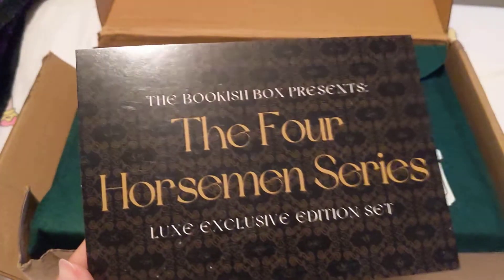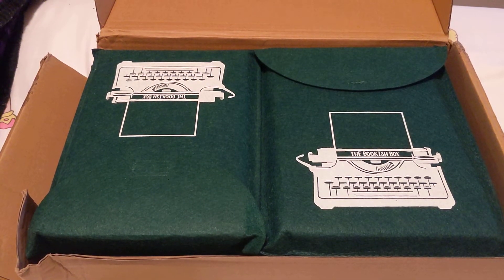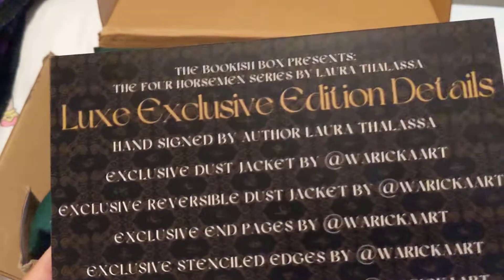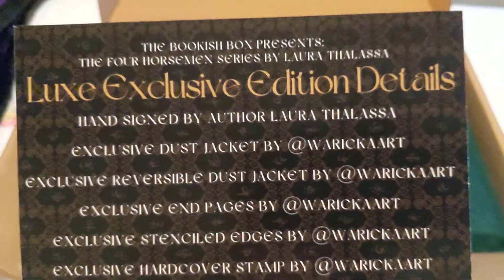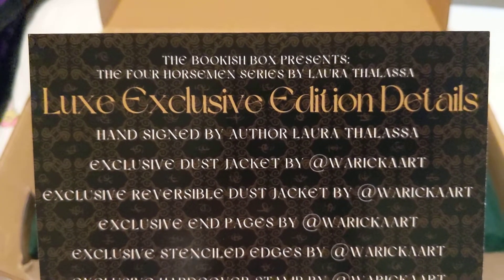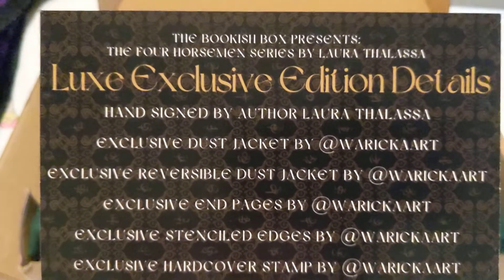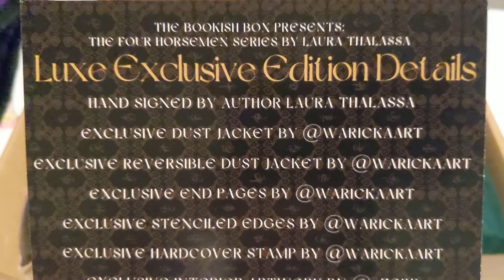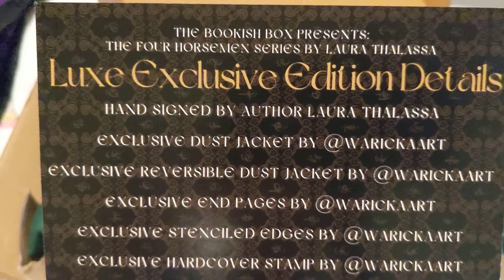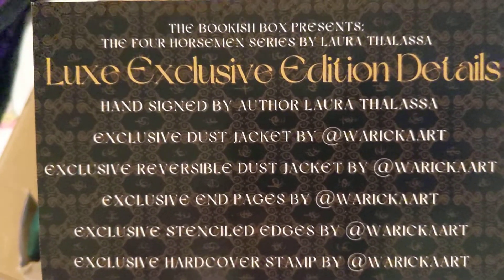So we have the Four Horsemen Looks Exclusive Edition set, and this is the information card. I won't say it's a spoiler card because it's not really a spoiler. Hand signed by author Laura Thalassa. Exclusive Dust Jacket by Warwick Art — I love her, and I'm actually getting another set soon with her art as well. Exclusive Reversible Dust Jacket by Warwick Art. Exclusive End Pages by Warwick Art, so she did the full book. Exclusive Stenciled Edges, Exclusive Hardcover Stamp, and Interior Artwork by Zeb.